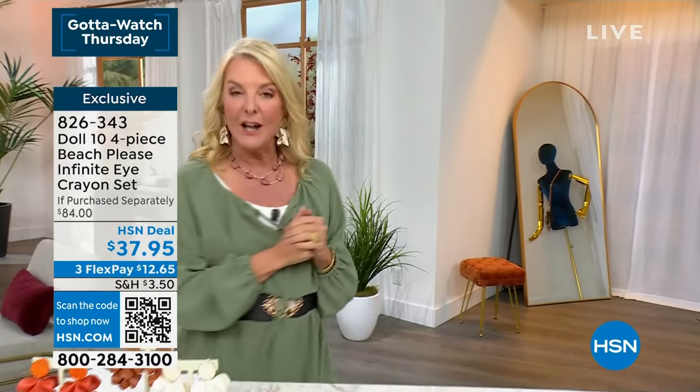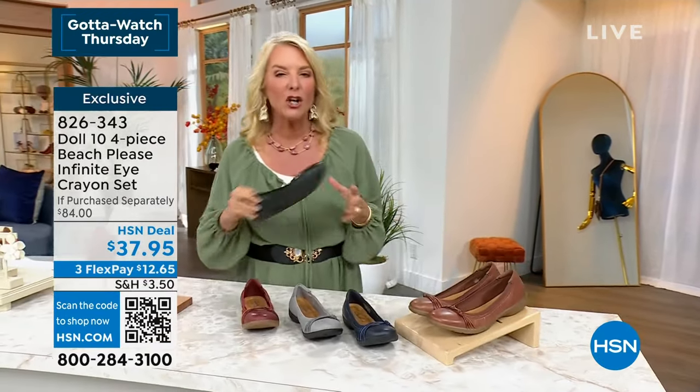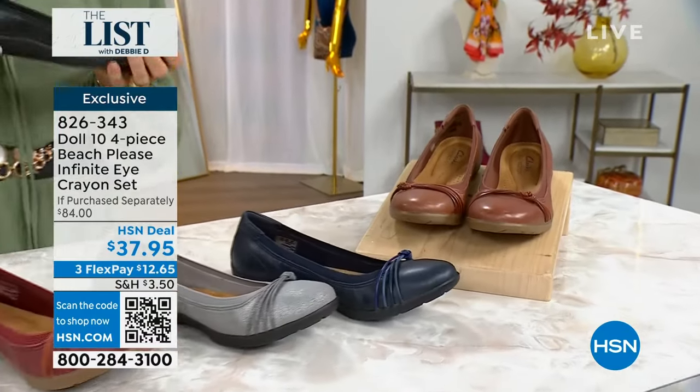First and foremost, it's been a happy day for us hosts because when we get to wear a Clarks shoe, no matter what style it is, we're always comfortable. Today I think we've outdone ourselves. It's the last and final look at this adorable Clarks ballerina slip-on, and it is our best value.